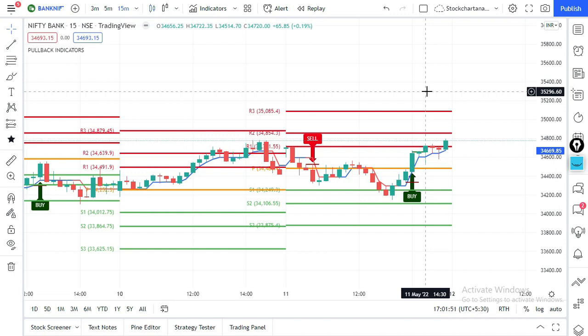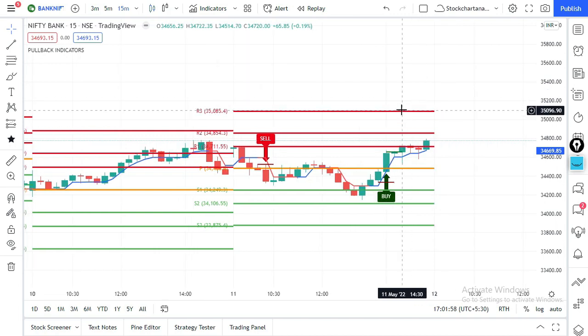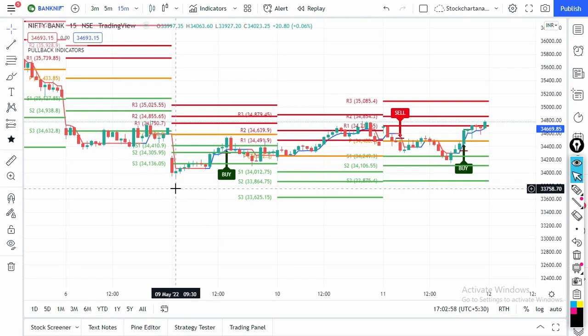For the 2:30 PM strategy, you don't have to follow the support or resistance levels. We follow support and resistance charts only when doing intraday trading on Bank Nifty and stocks on 5-minute and 3-minute time frames — for this strategy it is not applicable. With this one indicator you can trade on multiple strategies. All our videos on different strategies are available on our channel in both Hindi and English.